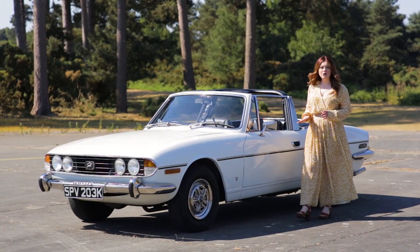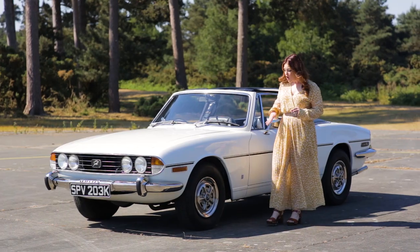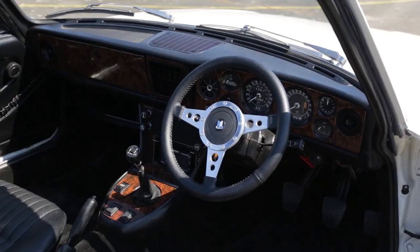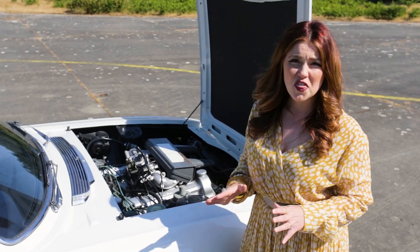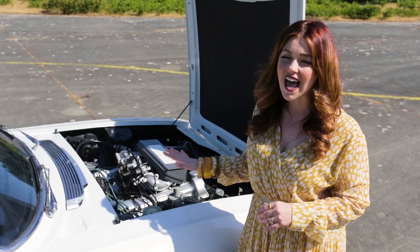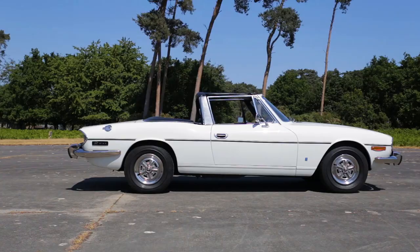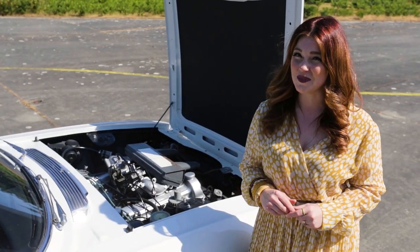This vintage V8 sports car is finished in classic white with the signature Stag stripe over a black interior. Sporting a 3 litre V8 under the bonnet and featuring a 4 speed manual gearbox with overdrive, our 1972 Triumph Stag could be yours.